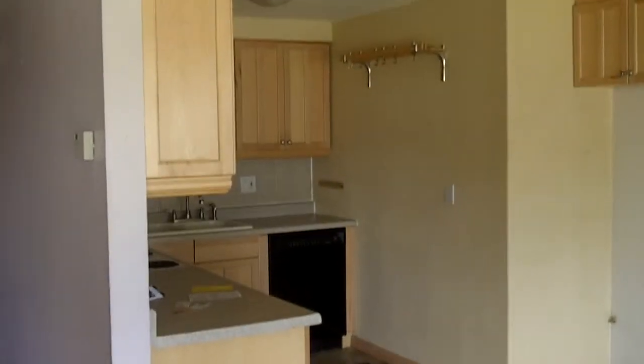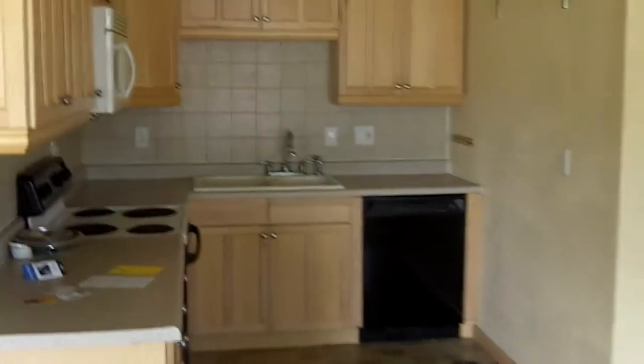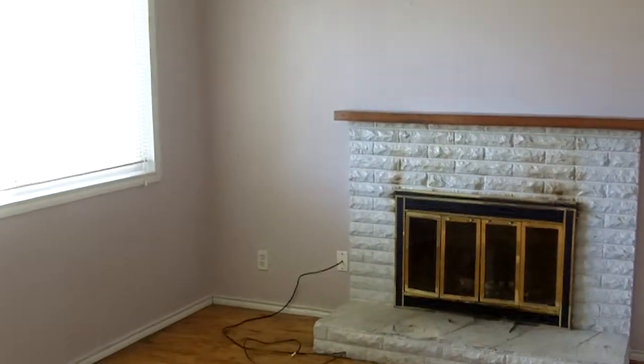Now, this home is a three-bedroom, one-bath, and right now it's priced at $120,000, and it really is in good condition. You can tell there's been some upgrades into the kitchen. There's hardwood floors, fireplace, and down the hall is the three bedrooms and one bath.